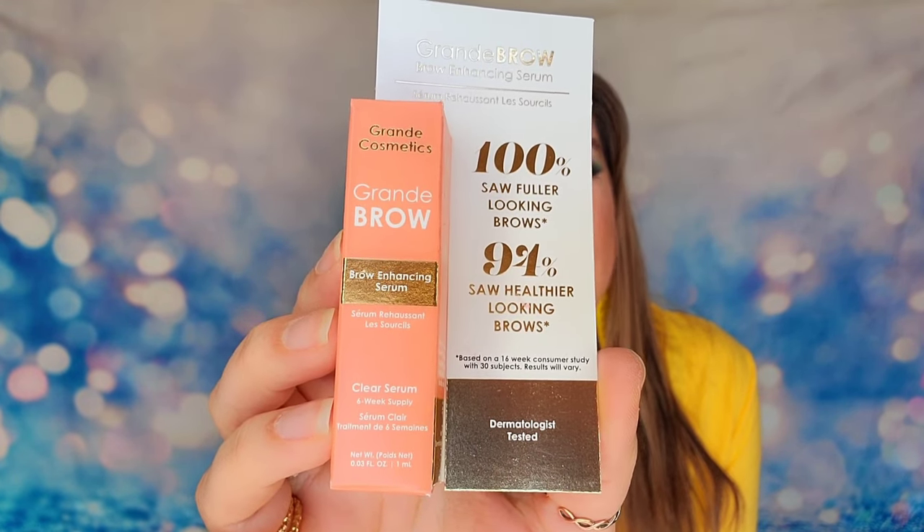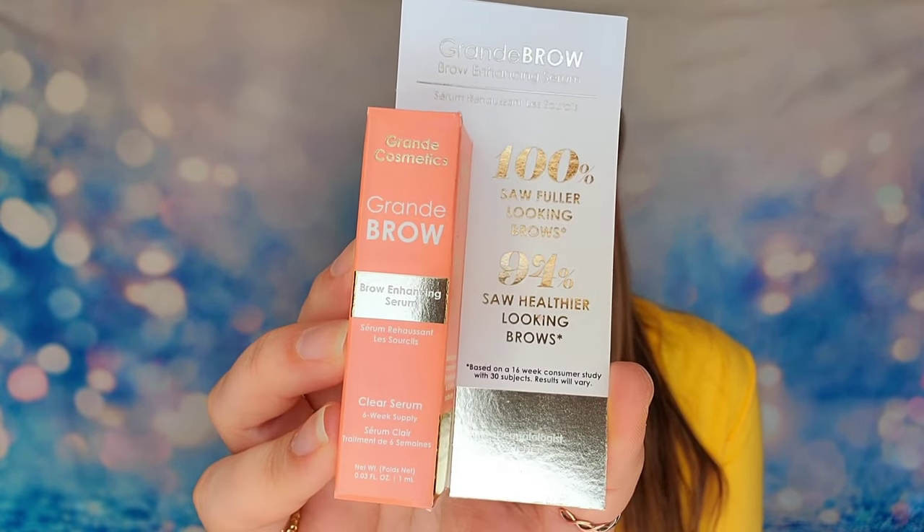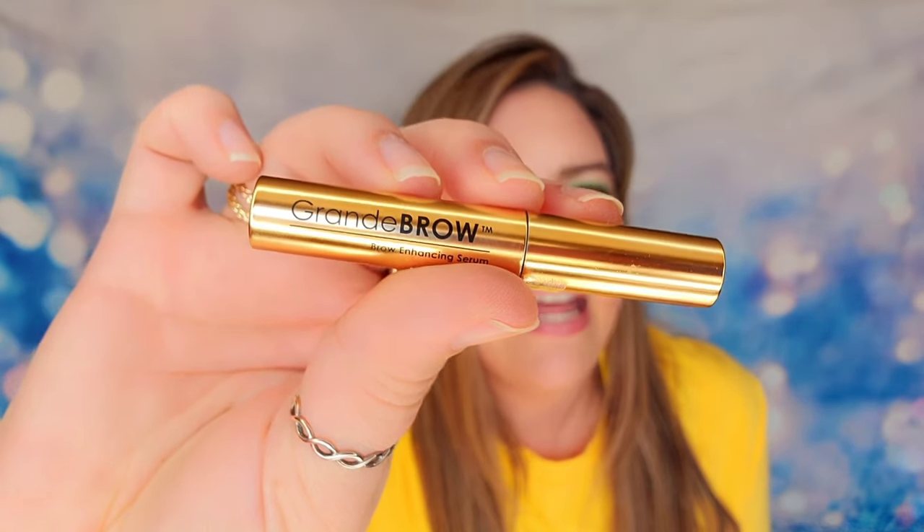Here's something a little different — a serum for your brows from Grande Cosmetics. It's a sample size that you apply directly to your eyebrows to make them look fuller, delivering peptides for healthier, longer growth. It contains vitamins, antioxidants, and amino acids, and you'll notice a difference after six to eight weeks. It's designed for thinning, over-plucked, or sparse brows and is dermatologist tested and cruelty free. My mom uses this and her brows and lashes look amazing.